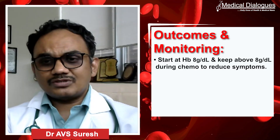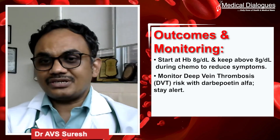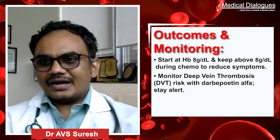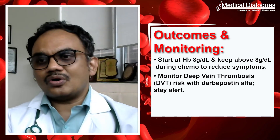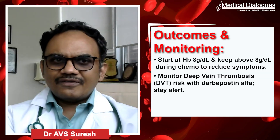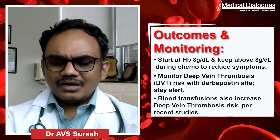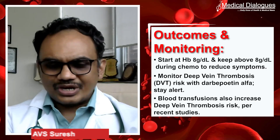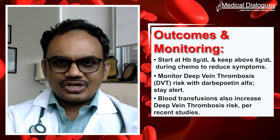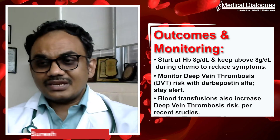When using darbepoetin alpha, we always monitor for DVT risk. Fortunately, this patient did not have any. We should always look out for those things. Contrary to common belief, blood transfusions are also associated with an extra risk of DVT — you can refer to recent publications to verify this.